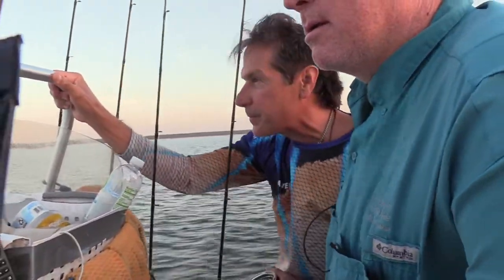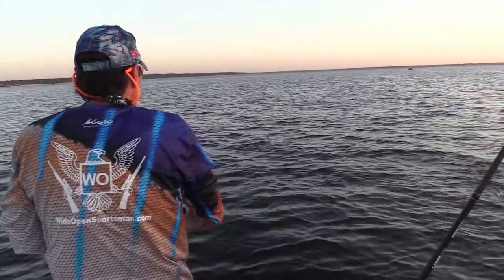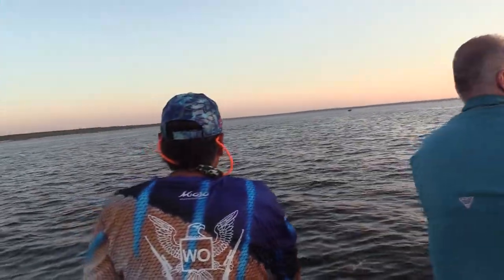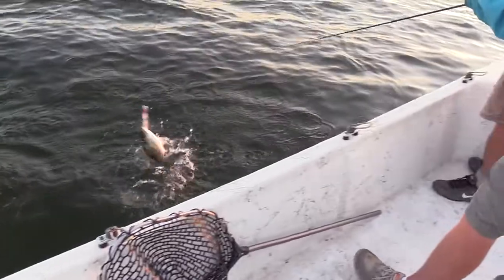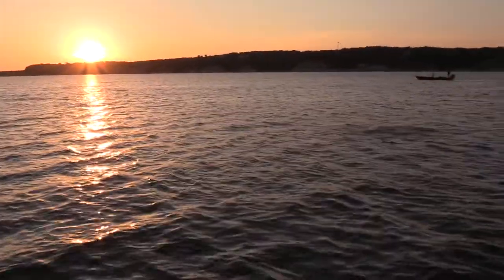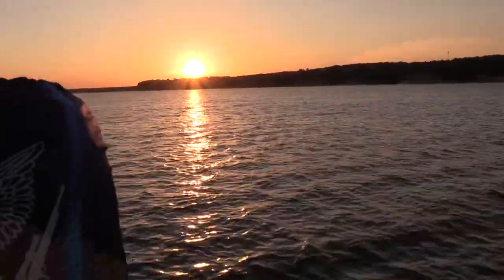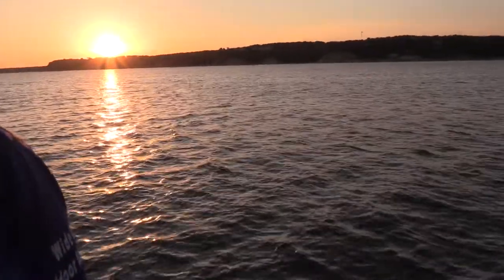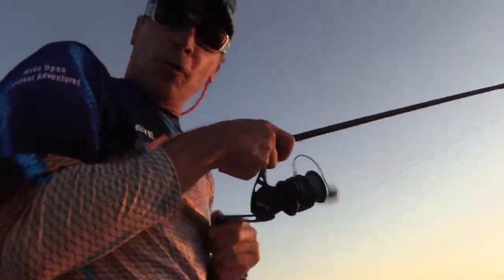What I like to do when I toss them out there is I like to walk the dog with them. I can walk the dog all day long. Alright, rod bending action — John is hooked up. Little guy. One hit it. Fish on! Rod bending action on the wide open.